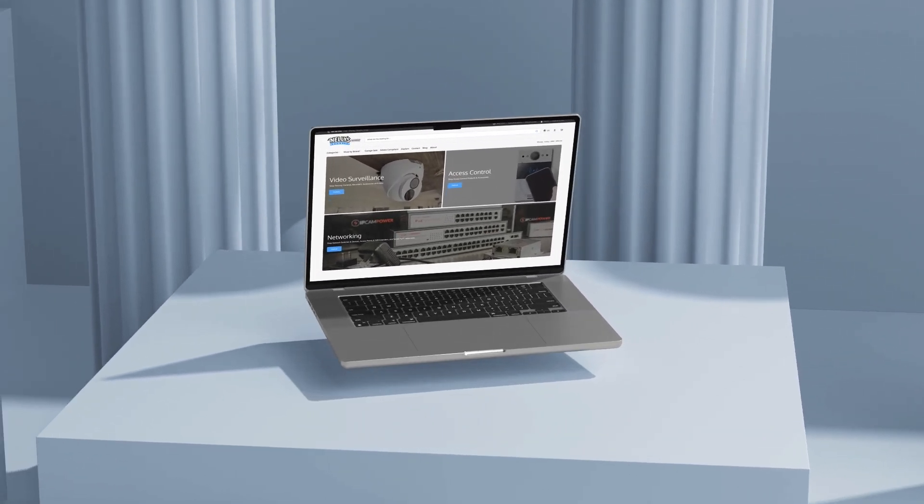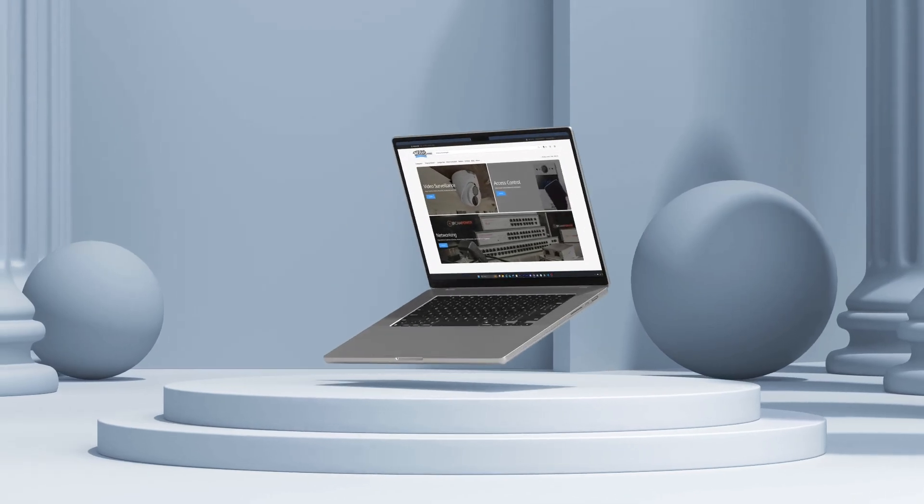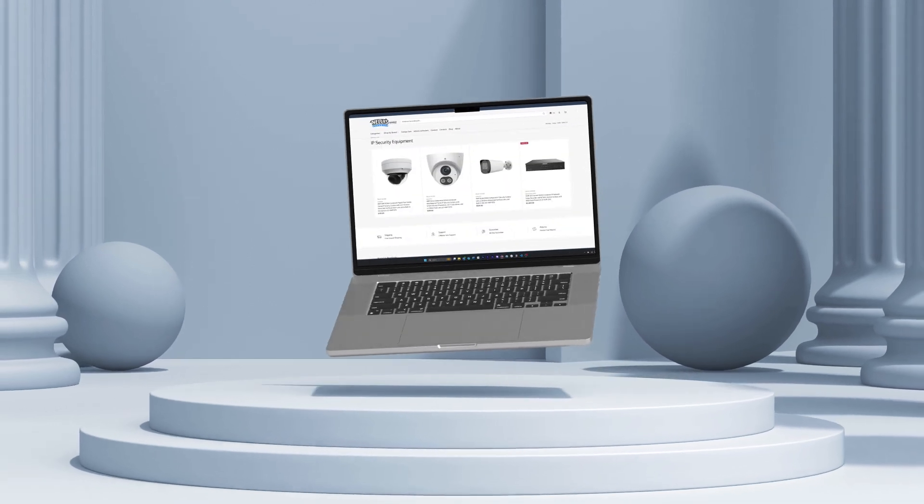NellySecurity.com is getting a fresh new update. It's faster, it's more reliable, it's much easier to use. In today's video I'm going to show you a sneak peek of this new website. Hopefully by the end of this video you'll be ready to jump right in and start ordering products like usual without any bumps in your workflow.